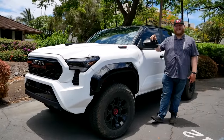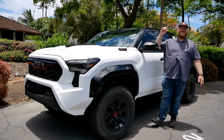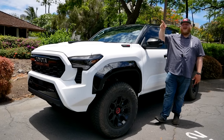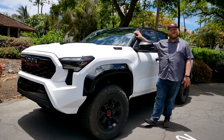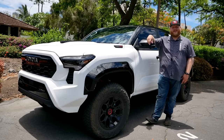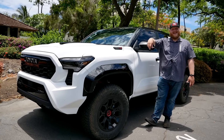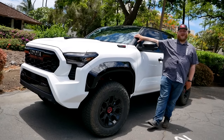Here we are in lovely Hawaii to check out these new Tacomas. Toyota brought us down here to also see the new Grand Highlander and drive that. We're not driving the Tacomas today, sadly, but we are able to crawl all over them and show you all the features. Dad is here with me in this video — he's behind the camera. It's pretty humid out here, but let's dive right into this Tacoma.